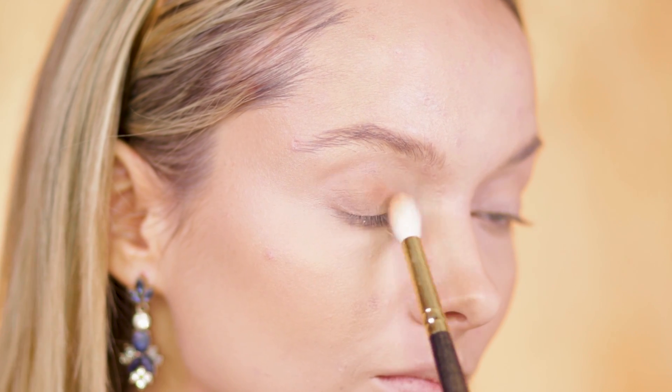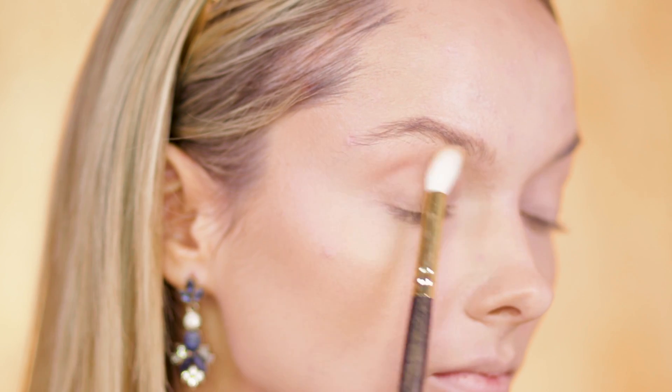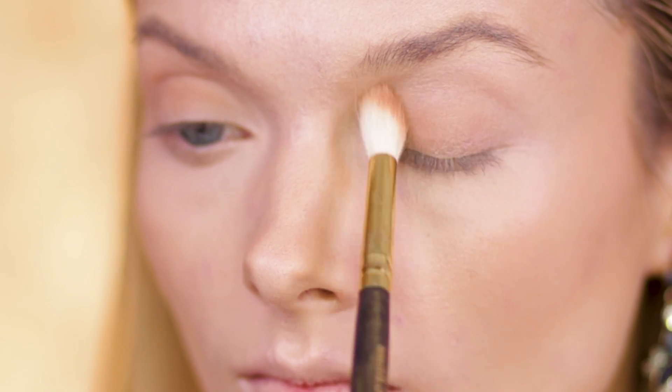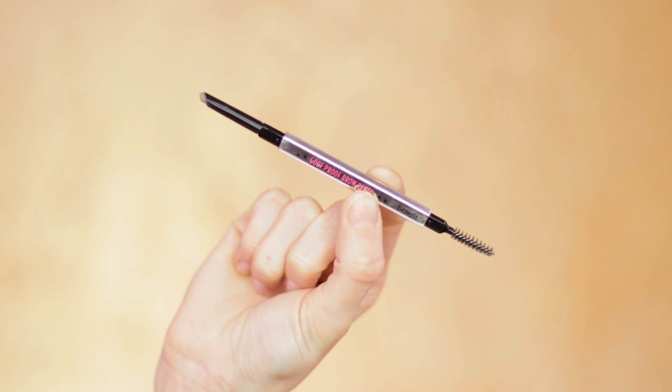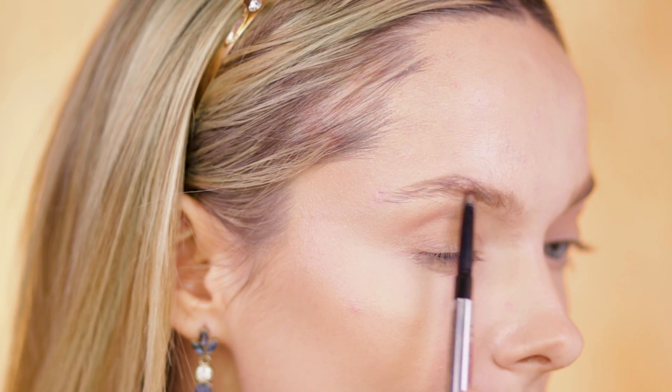I'm also going to take that same contour shade onto my eyes and use it as an eyeshadow. Today's look is all about multifunctional products — if we don't have to add in another product and we can use something we're already using, then let's do it. Next up, brows!